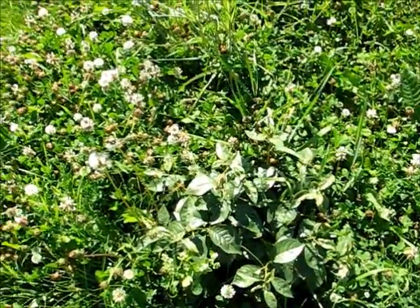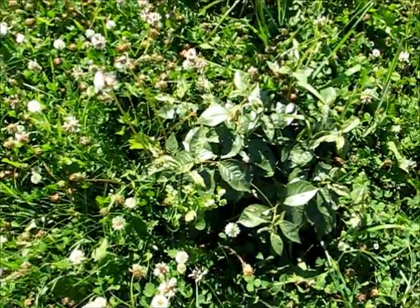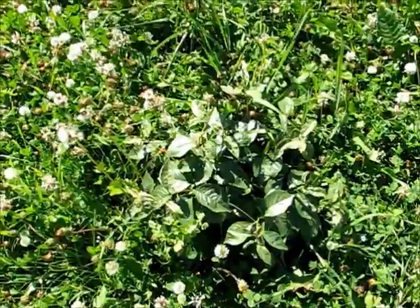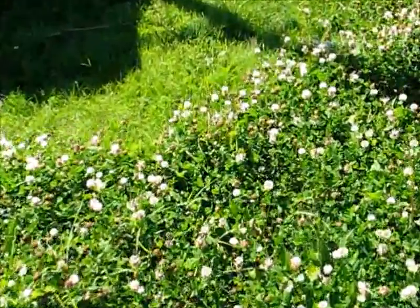If anyone can tell me what I need to do to deal with insects like that in an organic way that's quick and easy, I would love it. The clover patch here is doing well.